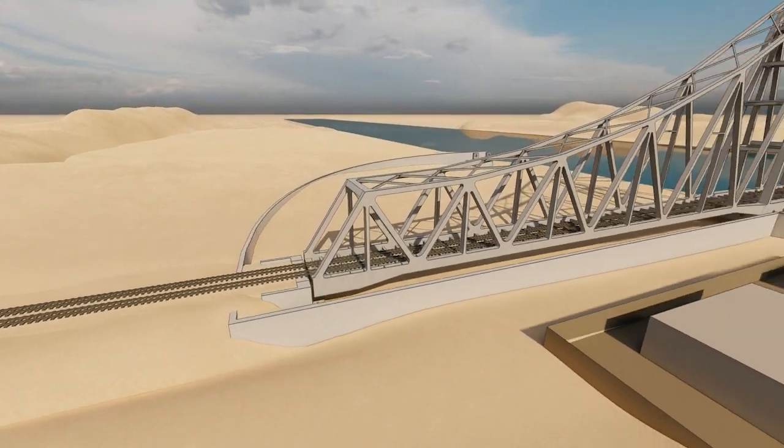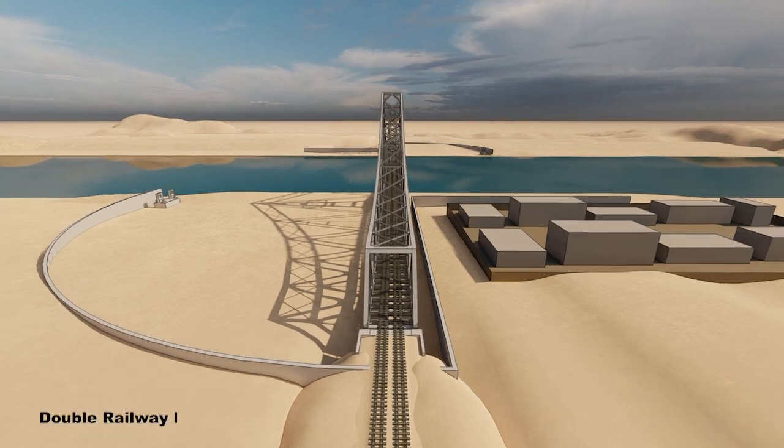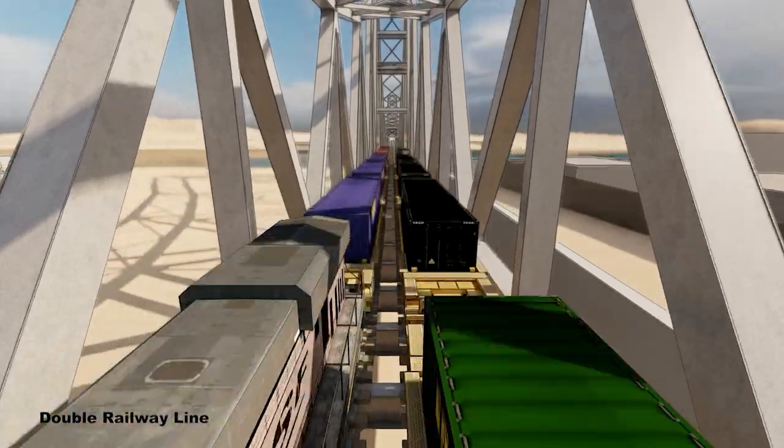The new canal expansion will significantly increase the number of maritime crossings, yet at the same time provision for a large increase in commercial traffic by rail to Sinai was needed with a new double railway line.